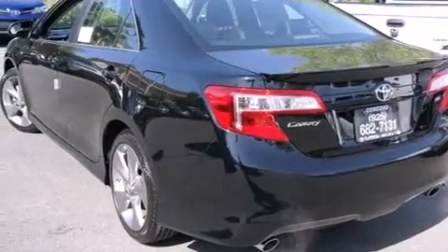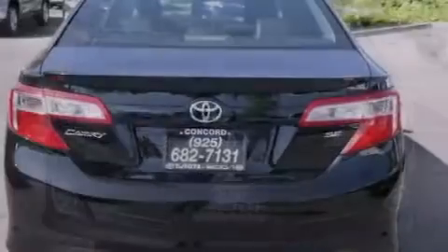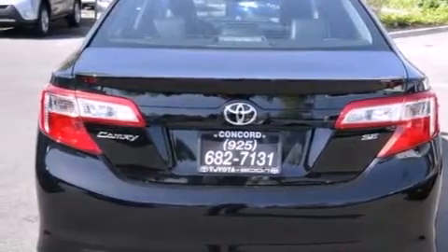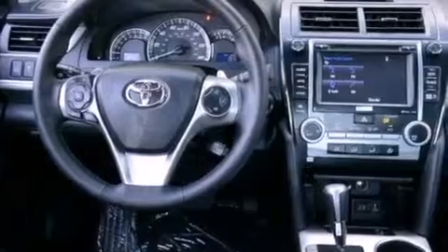Its top features and packages include a convenience package, a navigation system, a power moonroof, the Toyota Entune infotainment system, a JBL stereo system, and heated seats that can warm you up in seconds, keeping you and your passengers comfortable the whole trip.